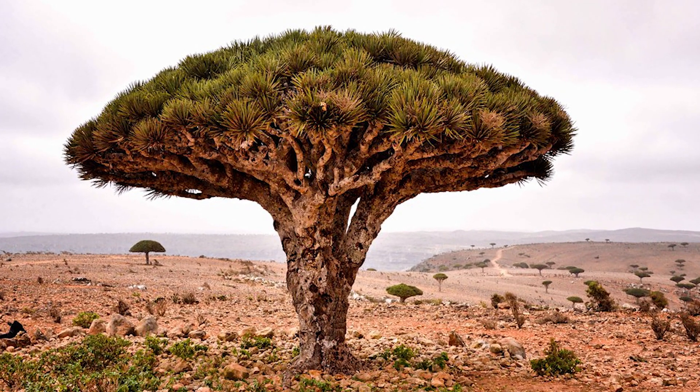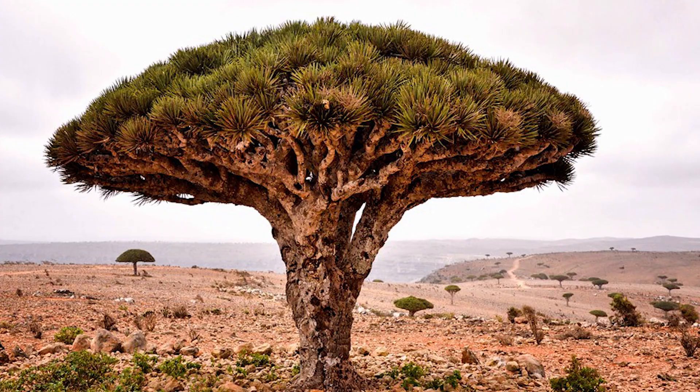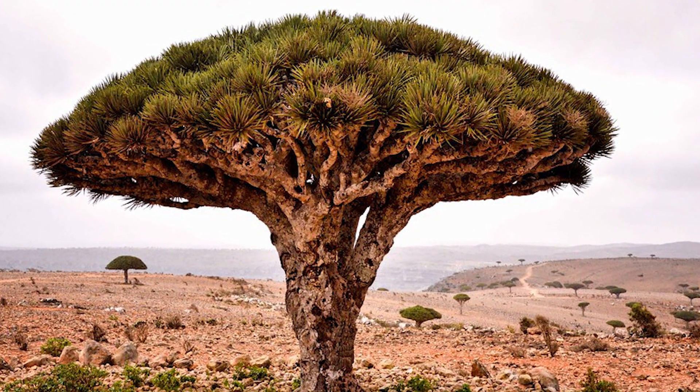What do you think about this magnificent tree? State your thoughts in the comments. Please do not forget to like my video and subscribe to my channel.